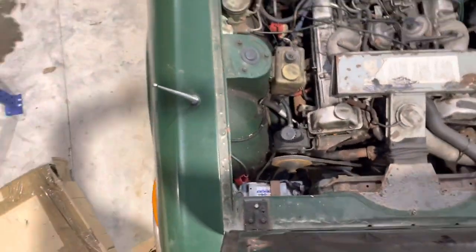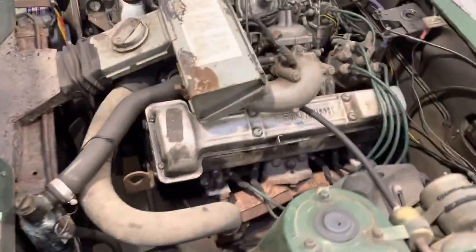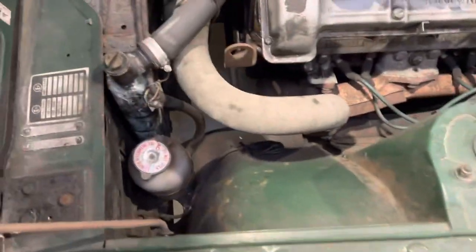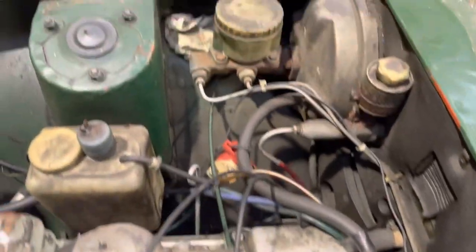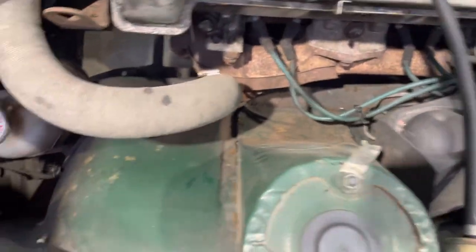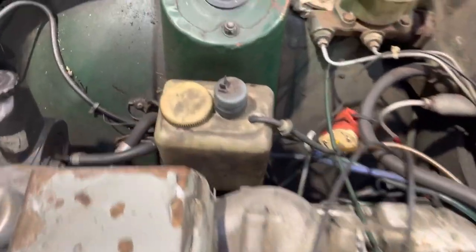There's the power steering pump, and it all looks complete to me, which is half the battle with some of these cars — they come in various states of dismemberment with bits missing. Inner wings look good, chassis legs look good. And another bonus: you've got some panels here — I think two rear quarters and a pair of front wings, though I'm not sure I've done that the right way around.